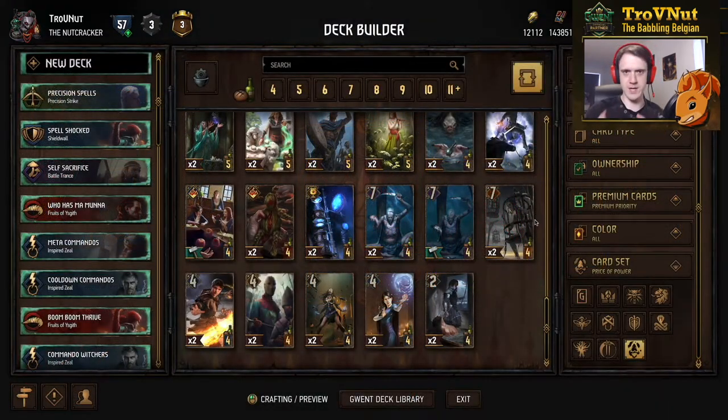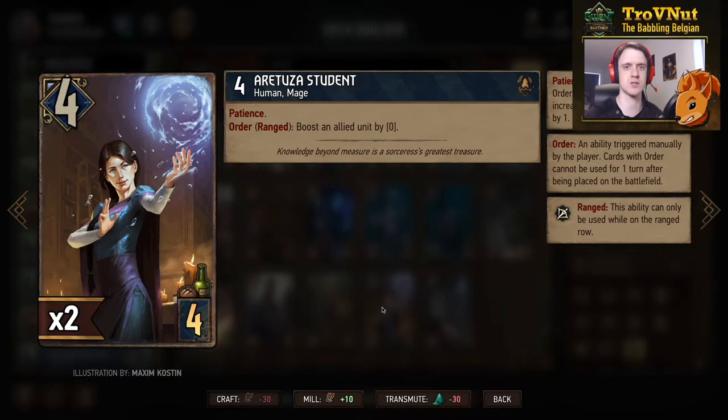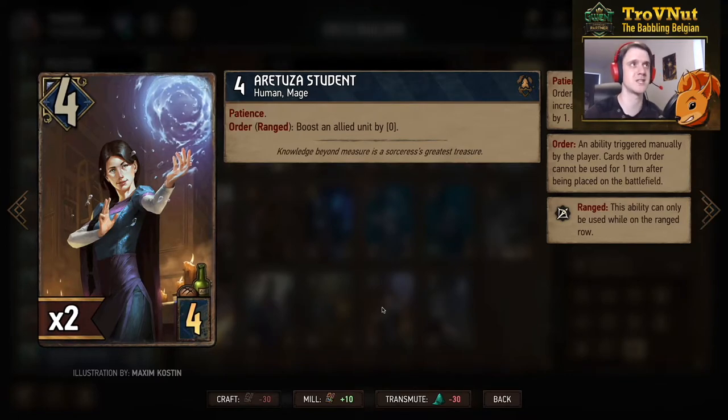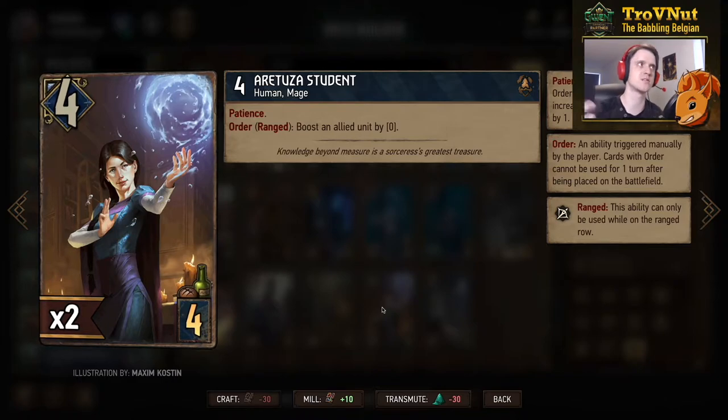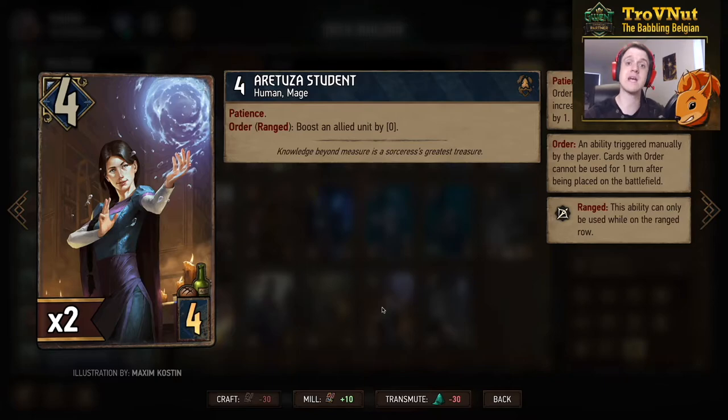As usual we're going to be going through these cards one by one from the bottom to the top. Let's start with Northern Realms and the Aretuza Student. She's a four-point card for four provisions, has Patience, so her order ability value will increase at the end of every one of your turns. Her order ability is: when she's on the range row, you can boost an allied unit by zero, and that will increase every single turn.